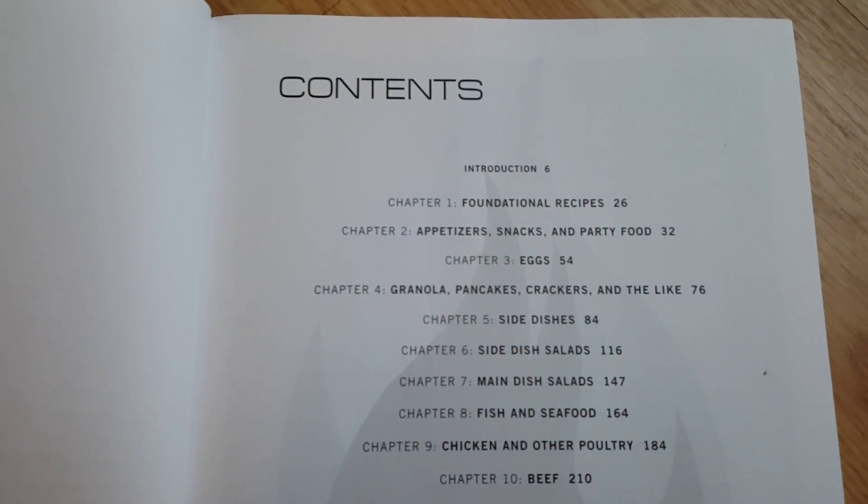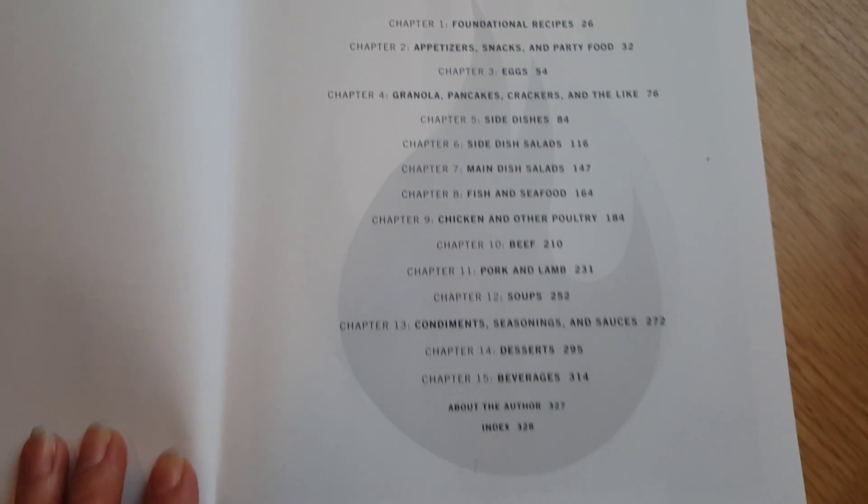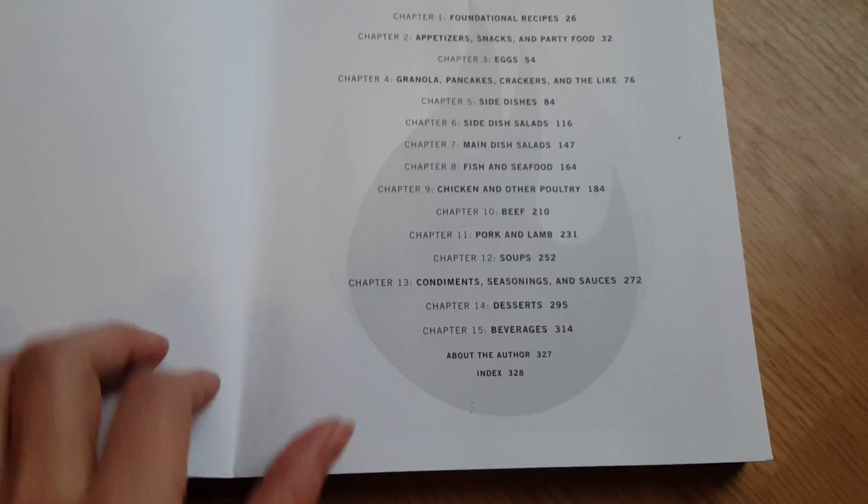So let's open up the book and give you an idea of how these chapters go. Basically anything that you're looking to make, you'll find it in this book — the recipes are endless.